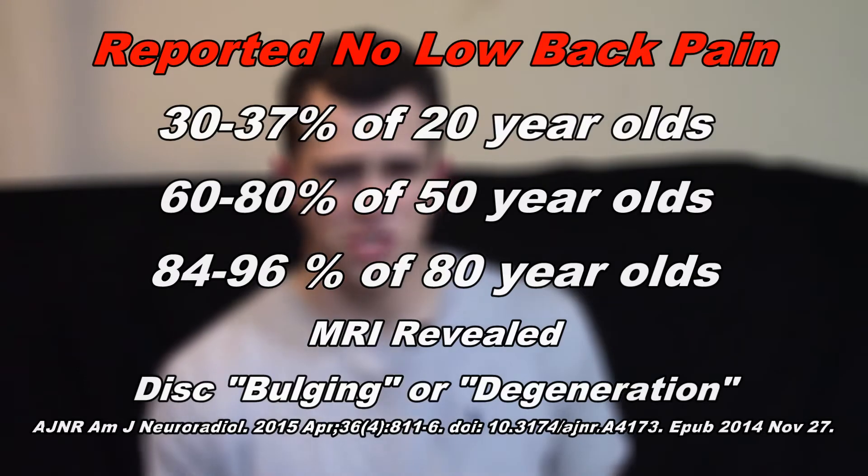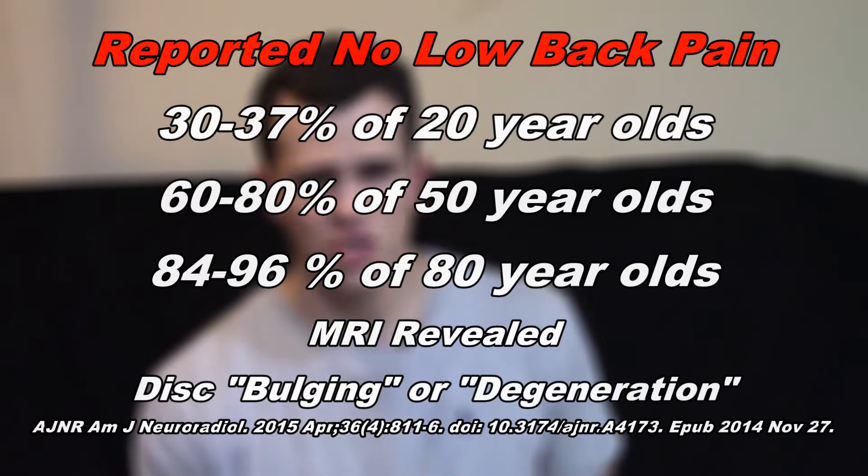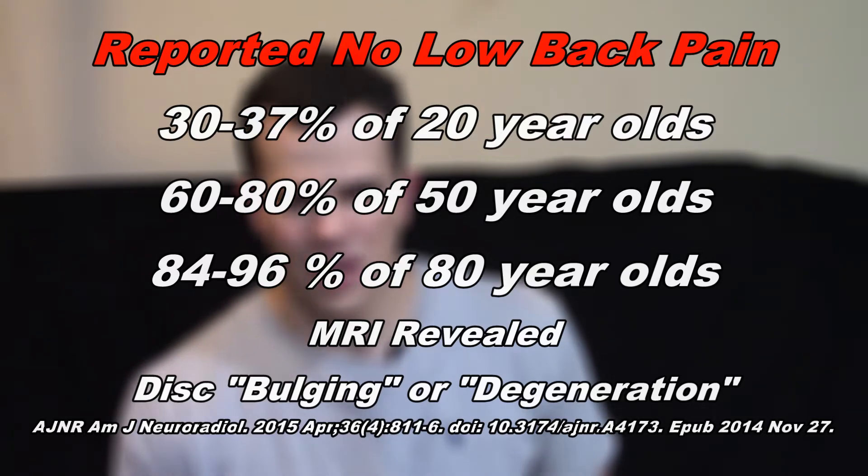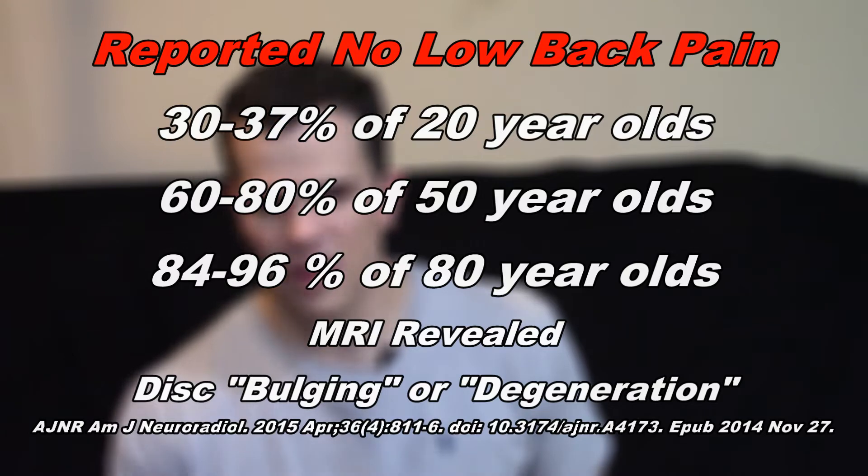For example, you can take an MRI of somebody who is completely asymptomatic — people who have never had a problem with their low back in their entire lives — and chances are they're going to show some degree of disc degeneration or disc bulges. There's a research study that looked at 33 completely different studies showing that as we get older in the asymptomatic population, people who have never experienced low back pain showed disc degeneration or bulging. As age goes up, the number of people with non-symptomatic disc issues goes up as well.